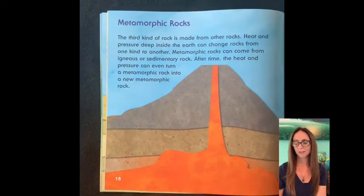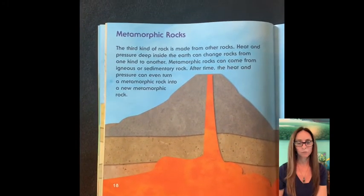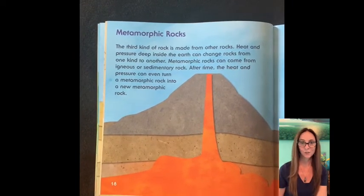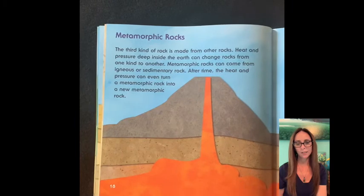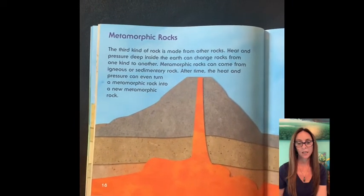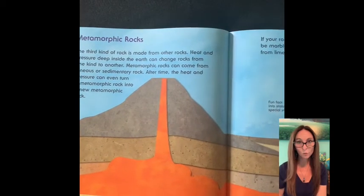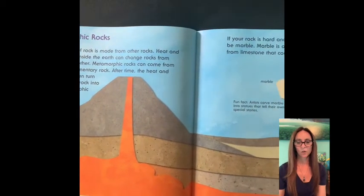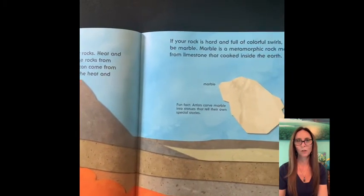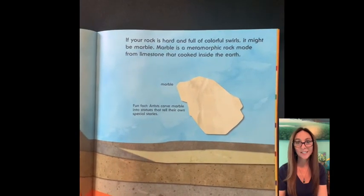Metamorphic rocks. The third kind of rock is made from other rocks. Heat and pressure deep inside the earth can change rocks from one kind to another. Metamorphic rocks can come from igneous or sedimentary rock. After time, the heat and pressure can even turn a metamorphic rock into a new metamorphic rock. If your rock is hard and full of colorful swirls, it might be marble. Marble is a metamorphic rock made from limestone that cooked inside the earth.